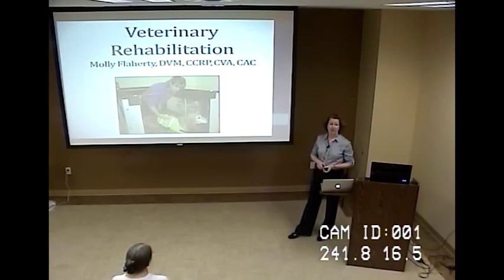Today I'm going to talk to you about rehabilitation therapy and how it can help your pet. The photographs I've used are from a previous clinic I worked at in Chicago, but we have plans for similar equipment and therapy options at the Veterinary Medical Center.